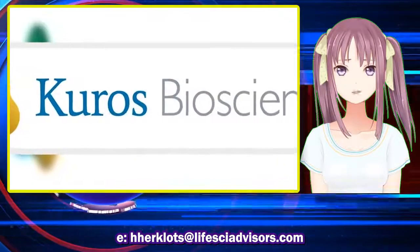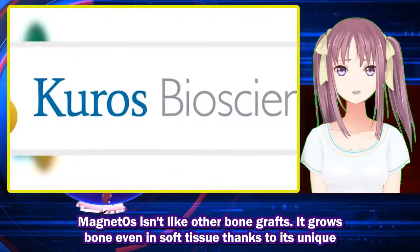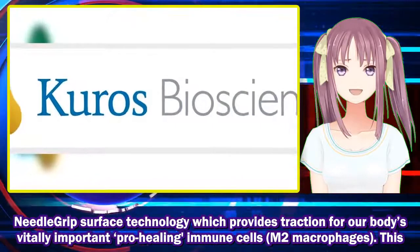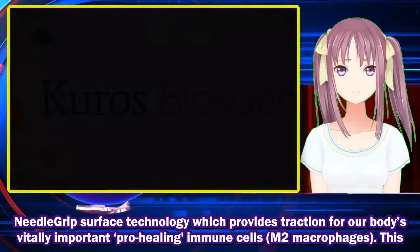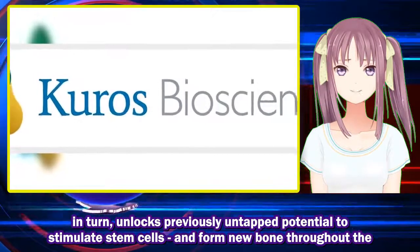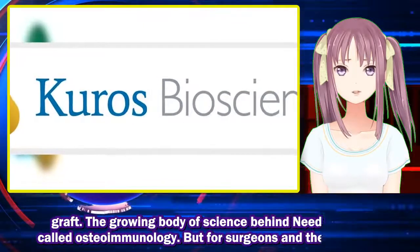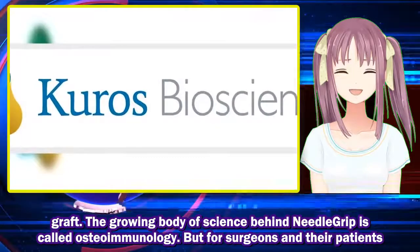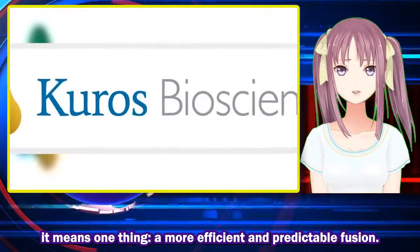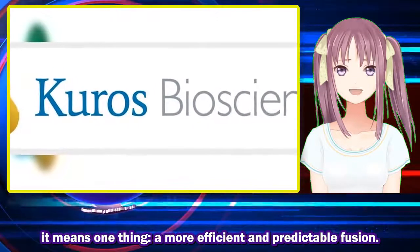MagnetOs isn't like other bone grafts — it grows bone even in soft tissue, thanks to its unique needle grip surface technology, which provides traction for our body's vitally important pro-healing immune cells: M2 macrophages. This in turn unlocks previously untapped potential to stimulate stem cells and form new bone throughout the graft. The growing body of science behind needle grip is called osteoimmunology.